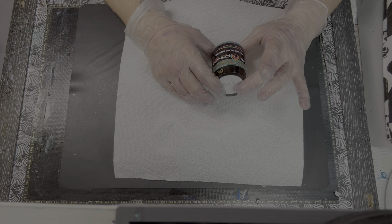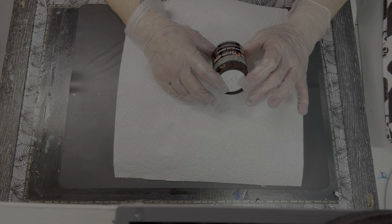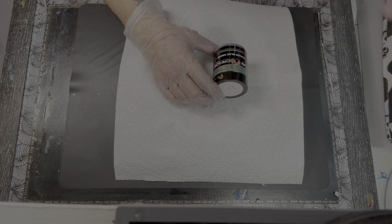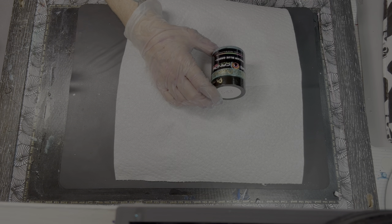I saw this one and it was on sale — being thrifty with the support, that's always good. So I got it. I picked it up and I was like, yes, I love this color and I'm sure Ann will too. Well, I'm hoping anyway. Ann, let me know — send me a comment.